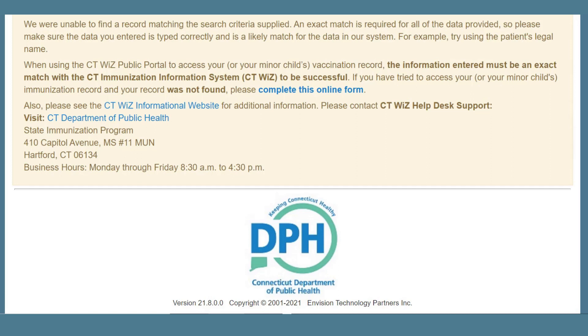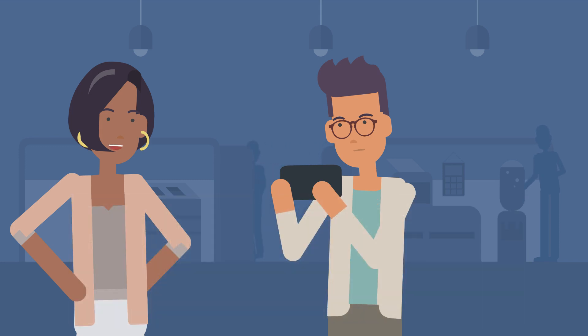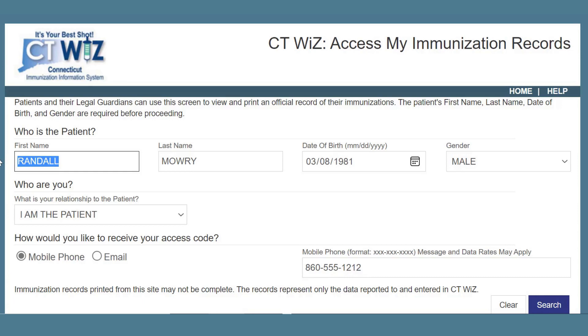I clicked search, and I got a message stating there was not a record matching the search criteria supplied. Did you give them a nickname instead of your legal name? I know I've heard you introduce yourself as Randy before. If you try multiple times with information that does not match your record in the system, you will get an error message that you have exceeded your number of searches. If that happens, you can just wait and try again later. If you continue to get the message after trying your full name and any nicknames, then you can complete a help desk ticket at dph-cthelpdesk.ct.gov/Ticket, or call 860-509-7929, and the Connecticut DPH staff will make any needed updates to your record so that you can try the portal again. Remember that your communication information provided also has to be a match to what your most recent vaccination provider has on file. Of course, let me try Randy instead.